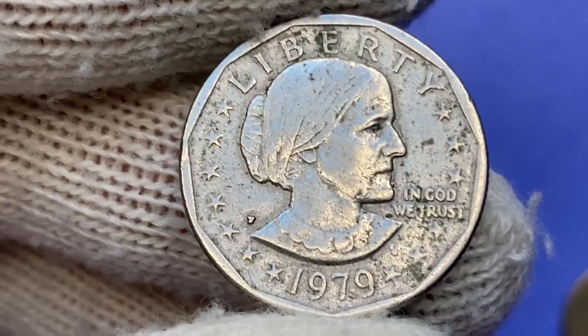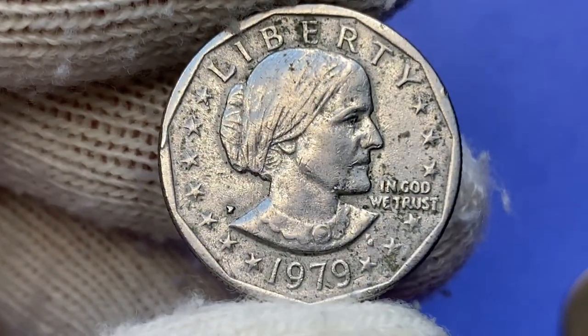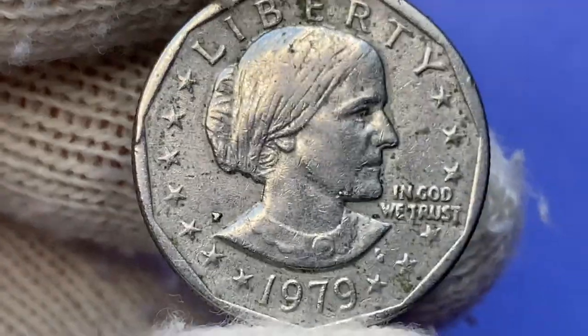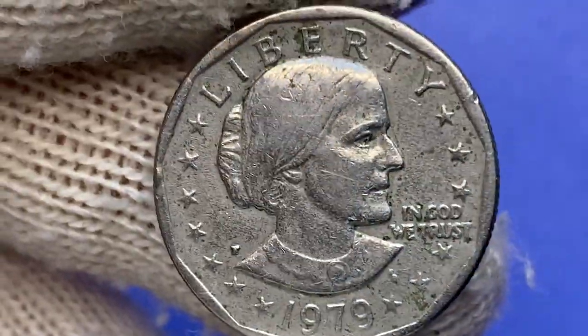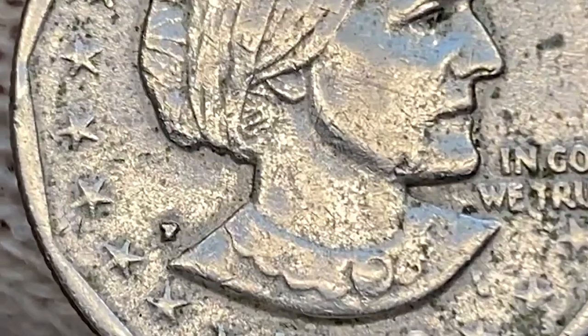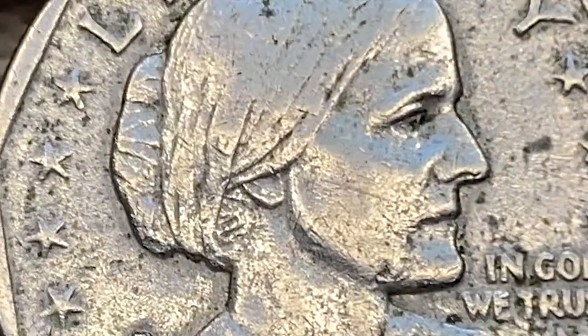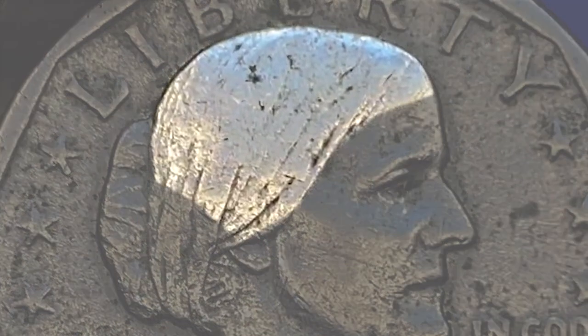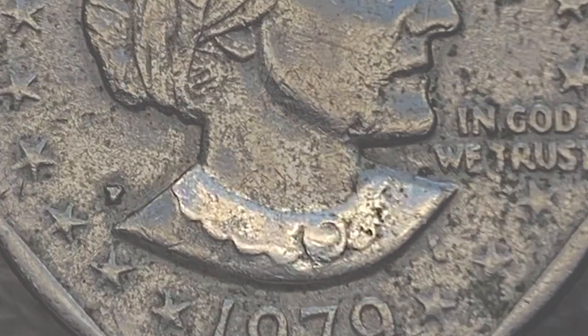To the right you can see the U.S. national motto 'In God We Trust,' and to the left the mint mark — in our case 'P' standing for Philadelphia Mint. It's easy to confuse with a 'D' without a magnifying glass, as it was struck by a faulty die filled in the mint marker. Susan Anthony here displays medium wear in this area, also on the collar part of her dress.